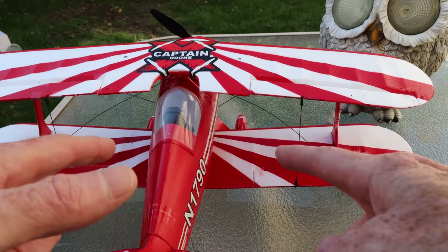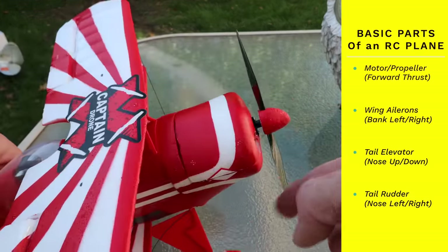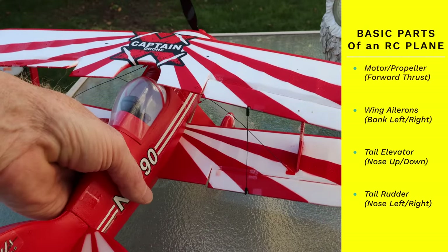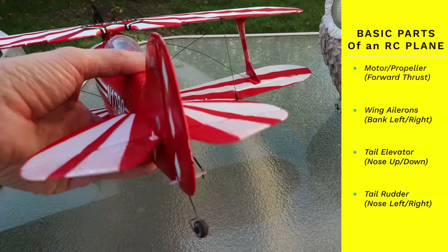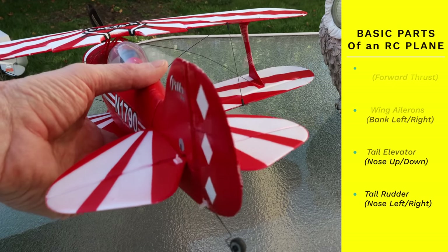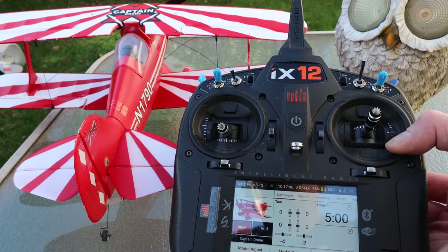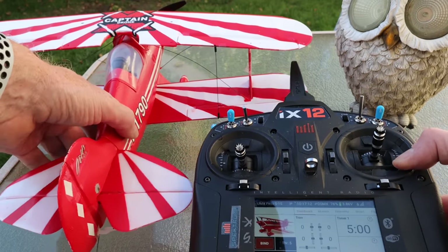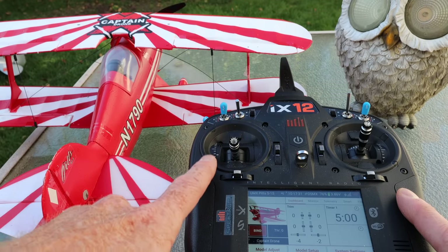This is an RC plane — let's go over the parts you need to know to fly. Up front is the motor. Over here are the ailerons — you can see them moving. In the back is the elevator, which controls going up and down. And over here is the rudder, which helps with left and right and also steering on the ground. This is a typical radio used in the RC hobby for drones, FPV drones, RC helicopters, RC planes, RC cars, RC boats — anything RC.